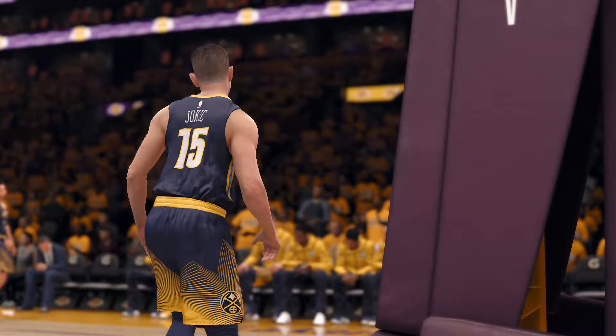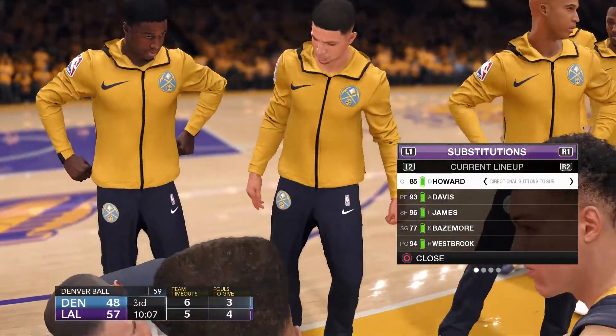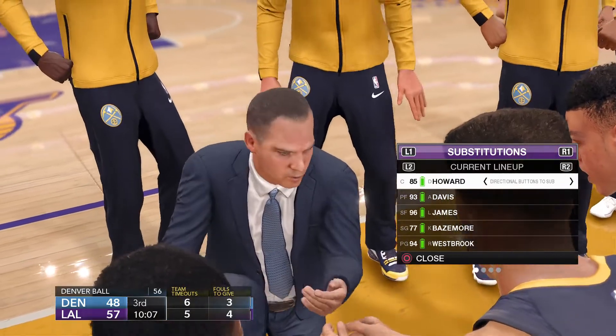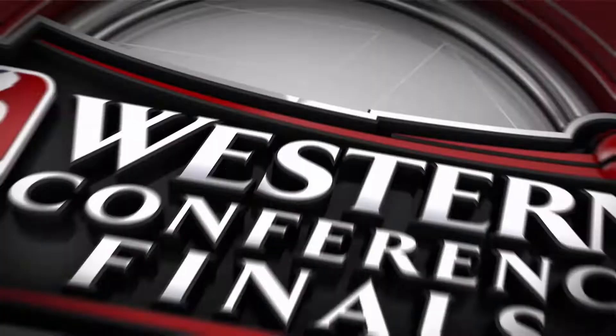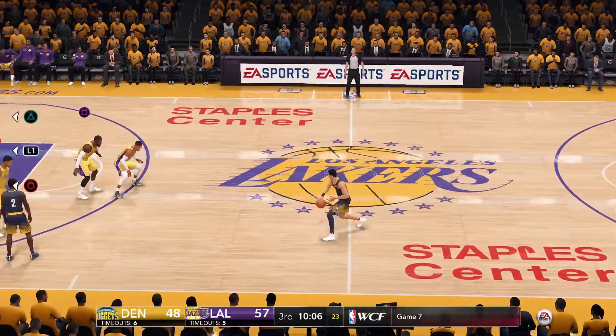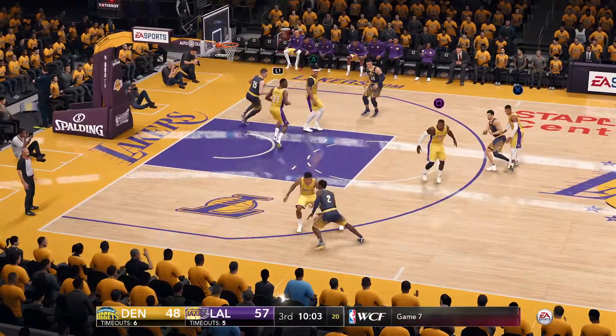Mike Malone calls a timeout. They've got to figure something out — they can't stop this offense. I like the timeout here. The game had started slipping away. You're at home. You gain control over the team in a timeout. Get them to think about execution and focus.